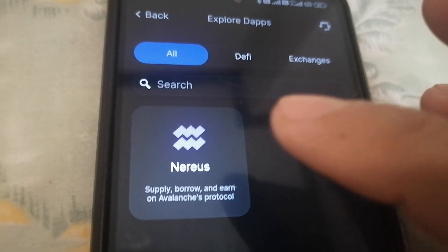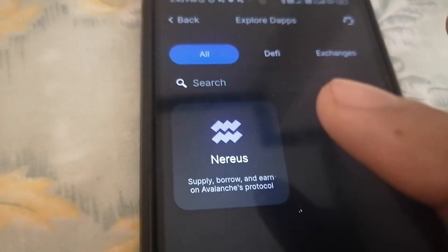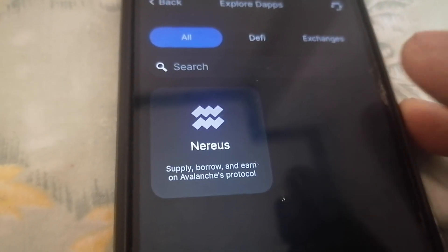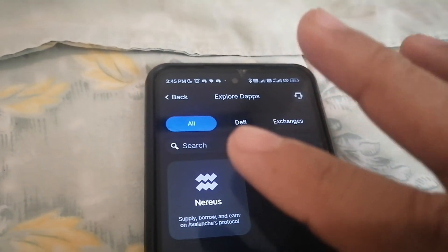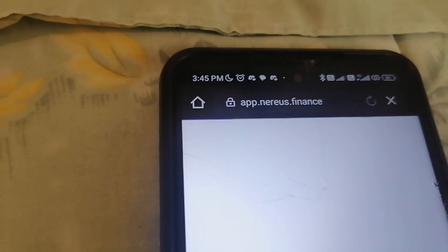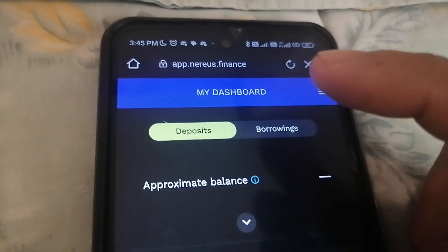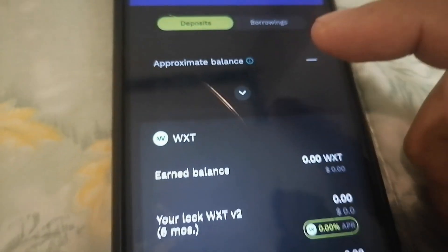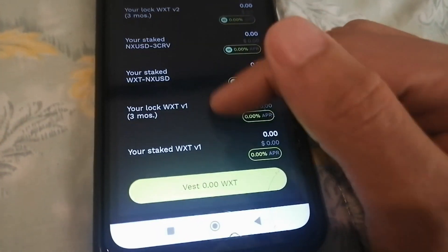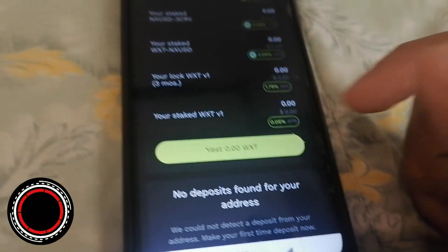We can also explore dApps. For now, only Nearest is their supported dApp, where you can supply, borrow, and earn on Avalanche's protocol. While other non-custodial wallets support multiple dApps, for Coco Wallet that's still in the works. Accessing Nearest now — you can see the website dashboard showing deposits and borrowings, and it really focuses on the WXT token itself for lending and borrowing.